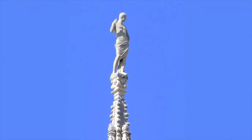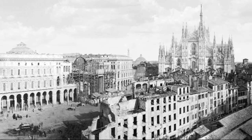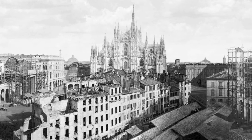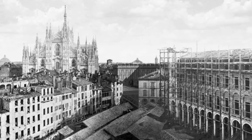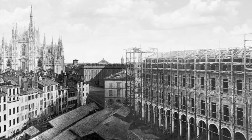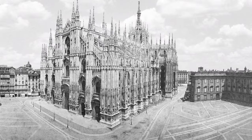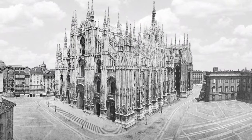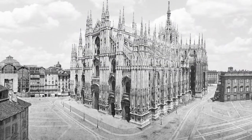In 1884, when the work seemed finally to be over, Aristide de Toni, a wealthy representative of foreign producers of lace and embroidery, bequeathed a large sum for changing the Duomo's facade. However, the money would not have been sufficient to remake the facade from scratch, but only to rebuild the crowning, which had been completed in a hurry and with poor materials.